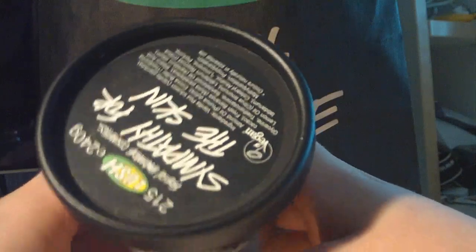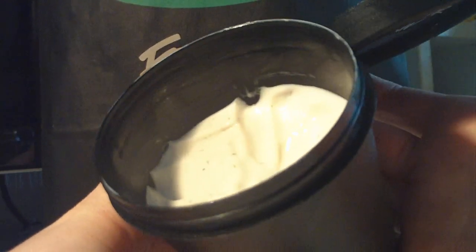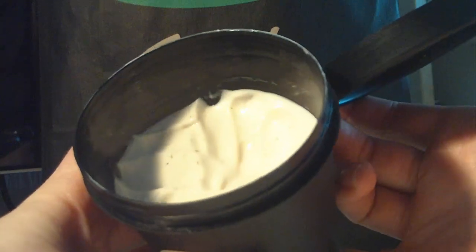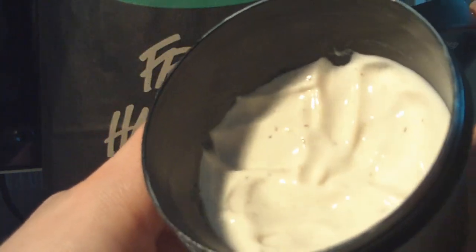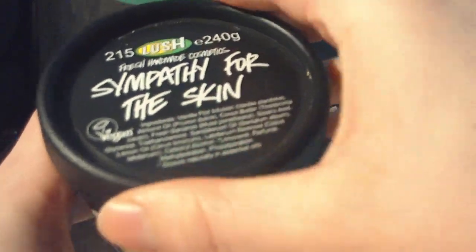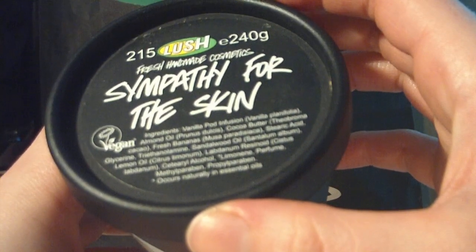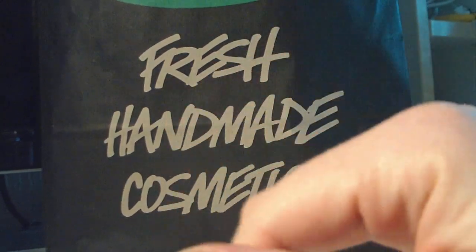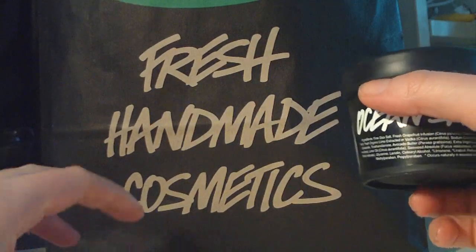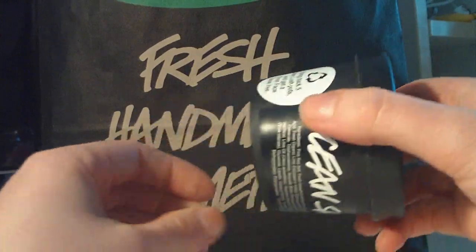Then I got the Sympathy for the Skin Body Lotion. I've already used it a few times — it's almost half a bottle. You can see the black spots in here — that's real vanilla — and it also contains fresh bananas. I think it contains glycerin, because it doesn't absorb straight into your skin; it creates a little layer. That's perfectly fine — I use it at night after showering in the evening.